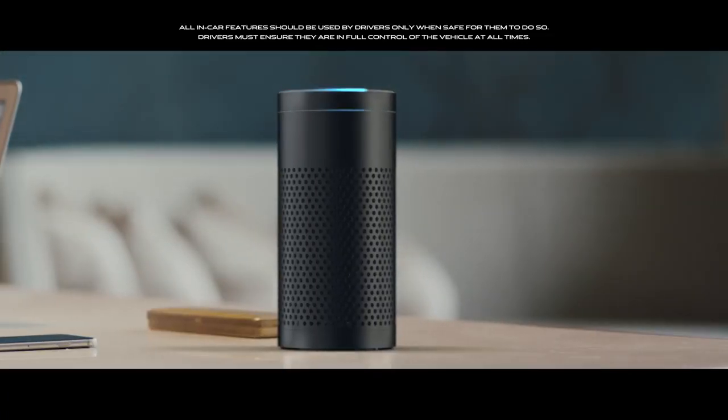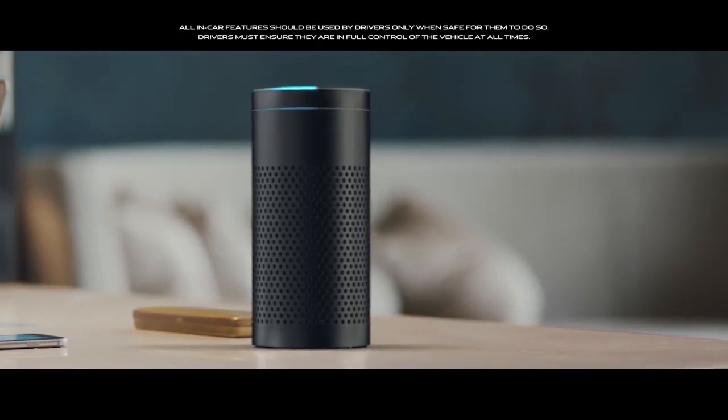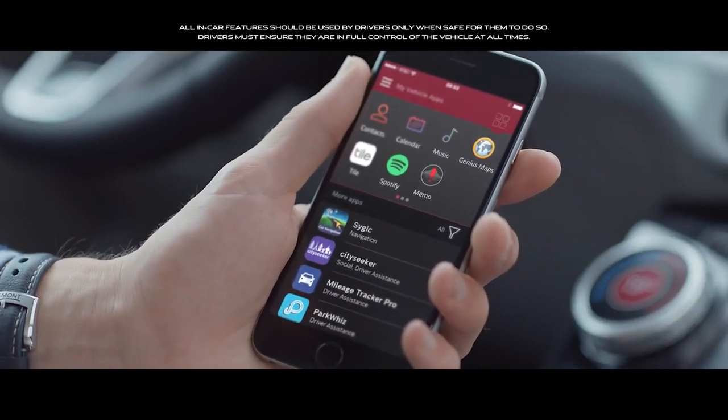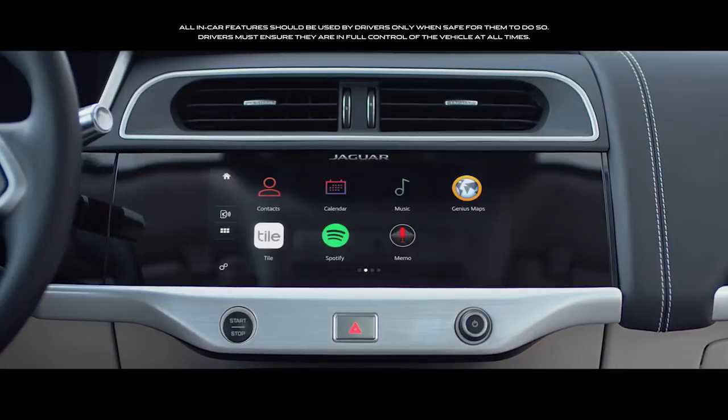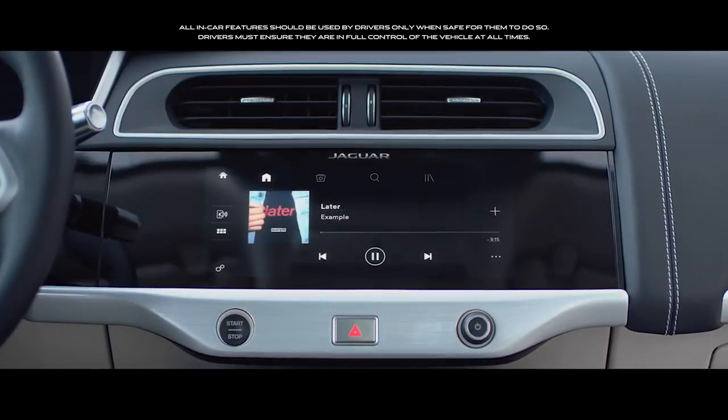Compatibility with personal assistant devices will allow you to speak to your vehicle from the comfort of your own home. With the smartphone pack, you can share your Android or Apple smartphone screen, allowing vehicle-optimized apps to be controlled through the vehicle's touch screen.